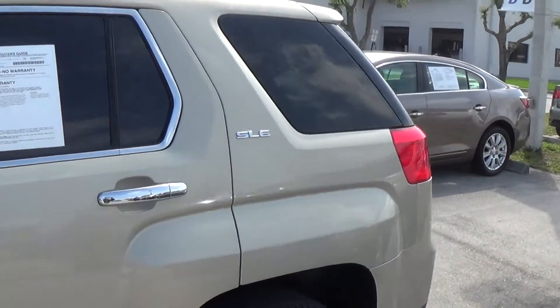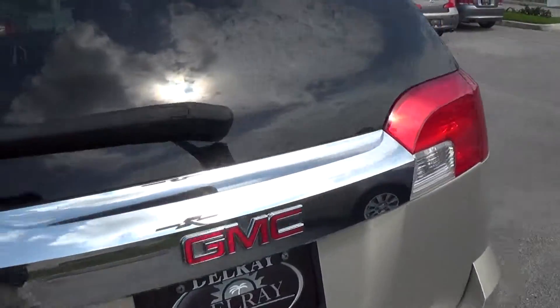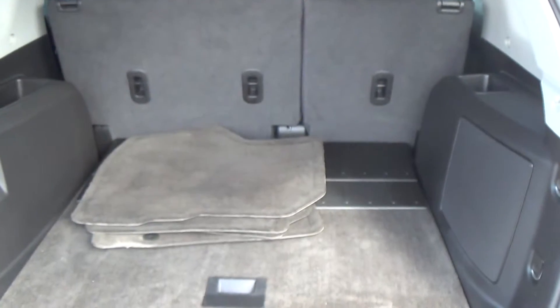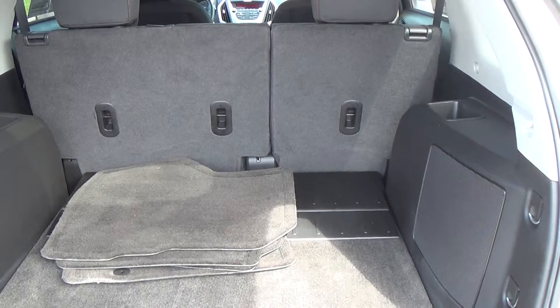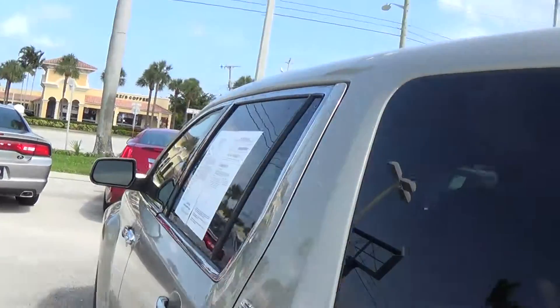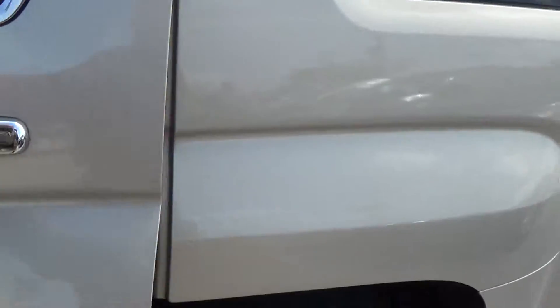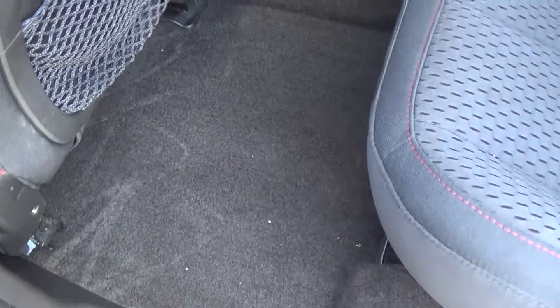Very well kept and cleaned on the inside. We'll get a good look at the back cargo space. The seats fold on a 60-40 flat split, and you've got three spots for latch for car seats. No rips or tears in the cloth, floorboards all nice and clean, and the floor mats in the back as well.